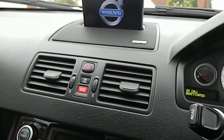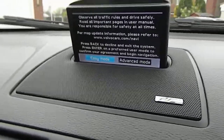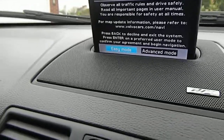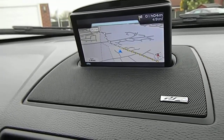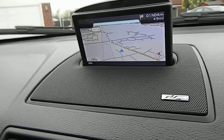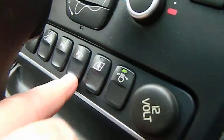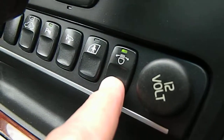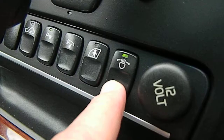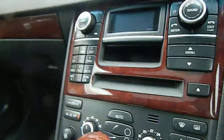You can actually feel the massage seat in your back. This has front and rear park assist, power folding mirrors, automatic headlight adjustment, and dual climate control — so both sides can be set independently. Just have a look at the back.